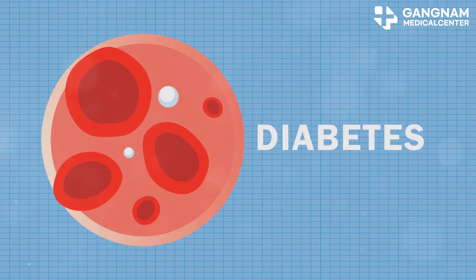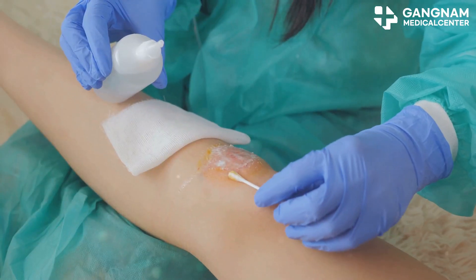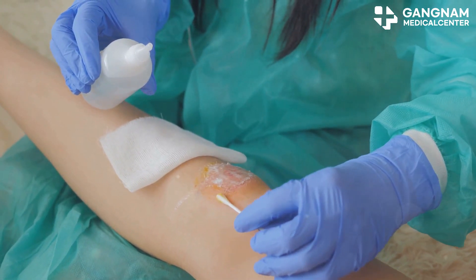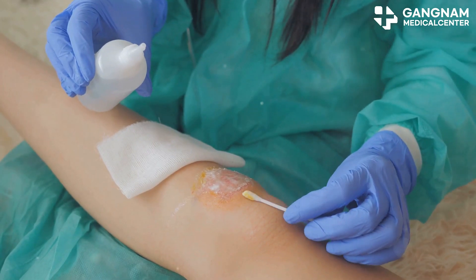High blood sugar hampers white blood cells, reducing your defense against bacteria and viruses. This means wounds can get infected more easily, and you're at a higher risk for common infectious diseases. Diabetes also messes with your metabolism, leading to weight gain, high cholesterol, and high blood pressure. These issues only increase your risk of cardiovascular disease and other health problems.